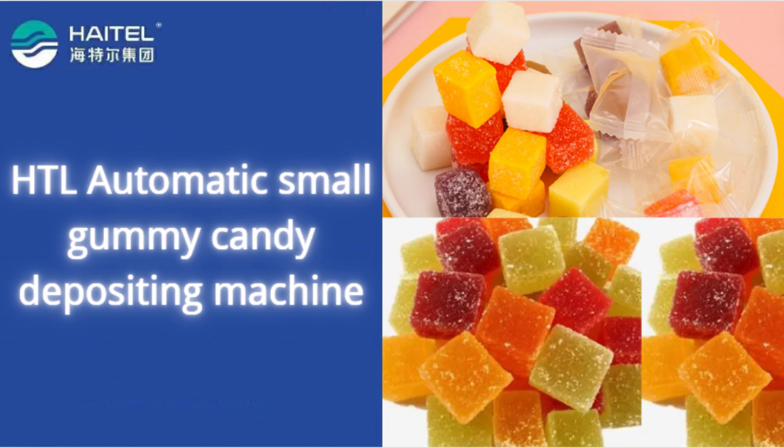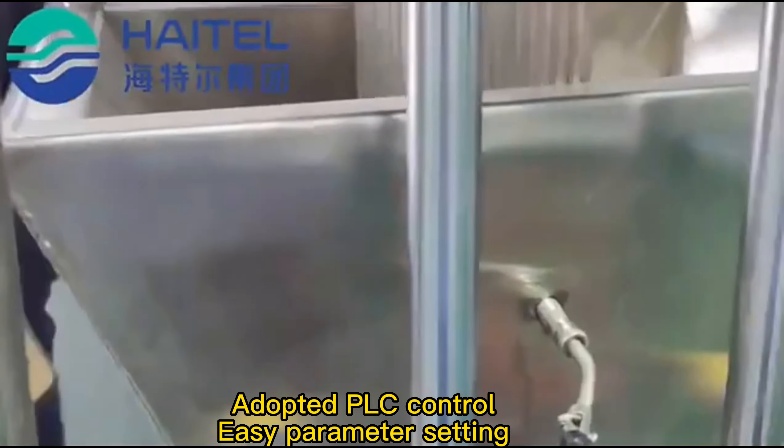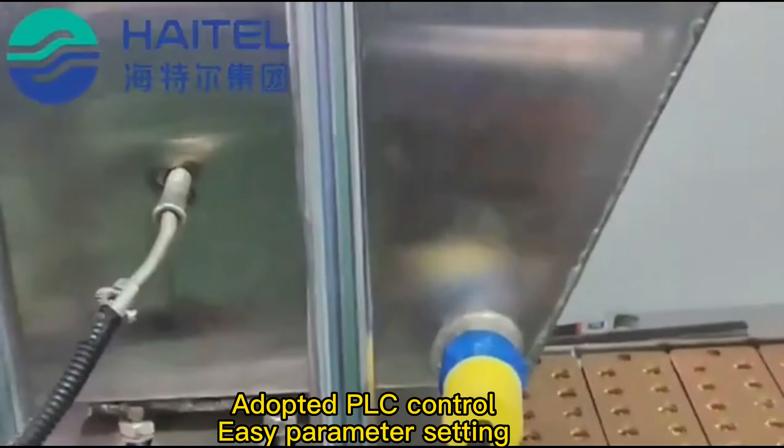The small gummy candy depositing machine is low-cost, easy to operate and maintain. Adopted PLC control, easy parameter setting. It can do different shapes of gummy candy, hard candy and lollipops.